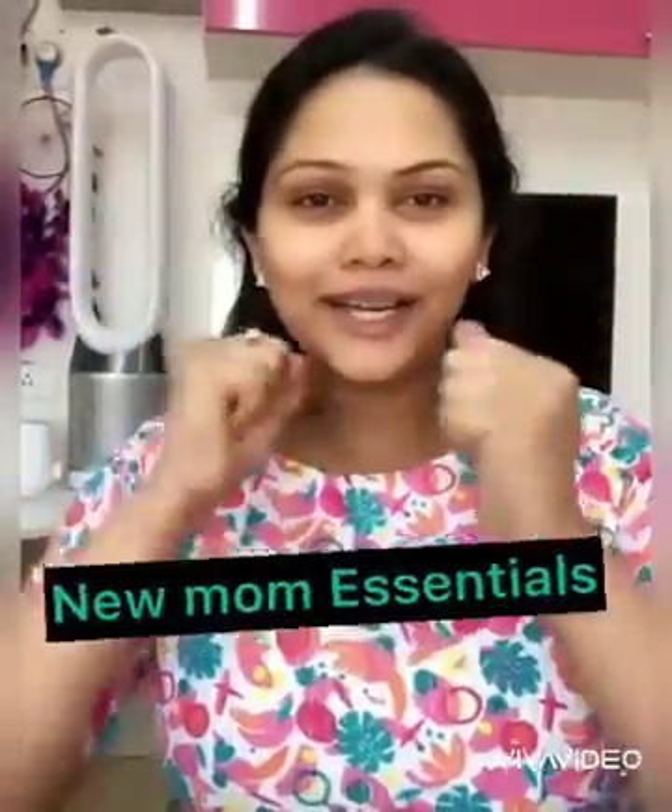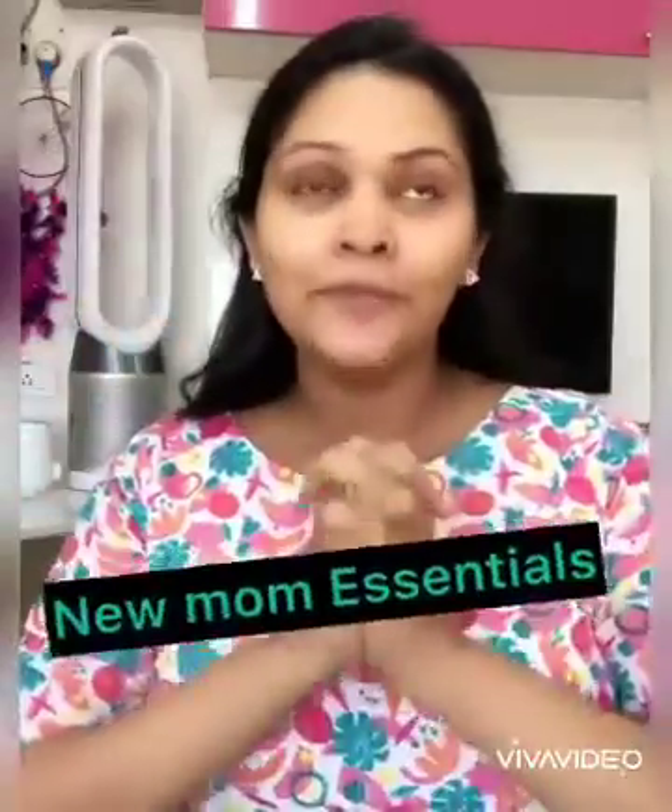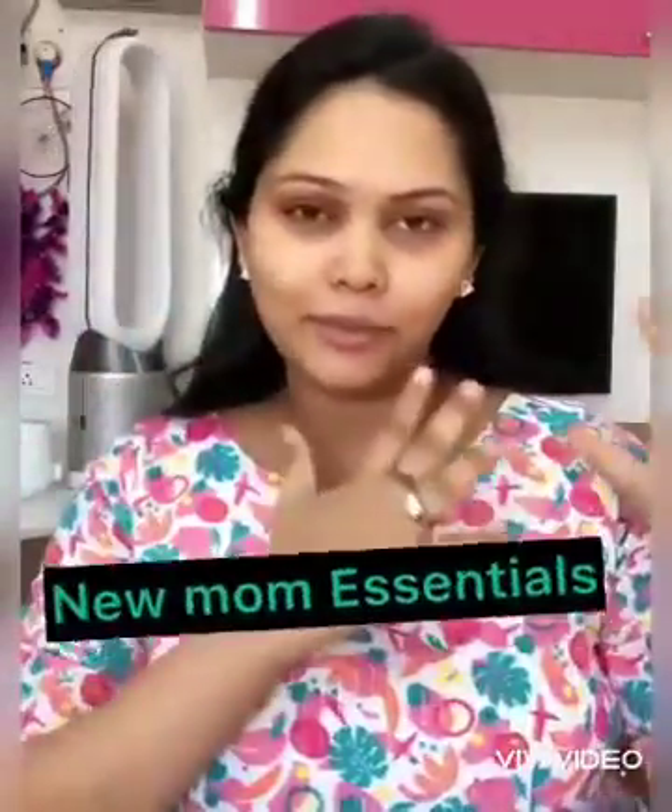Hi! I want to share a new mom essentials series. I will post the items one by one in the future. There are many items that you can invest in.